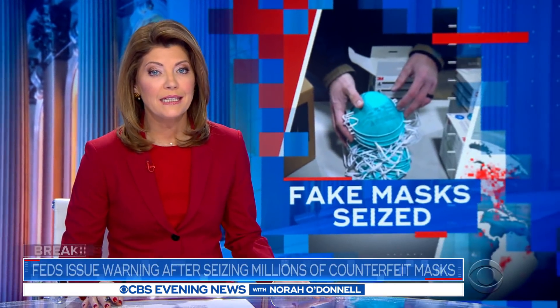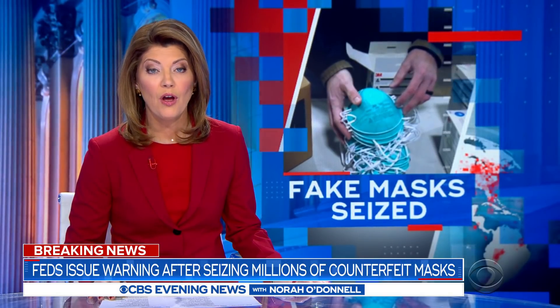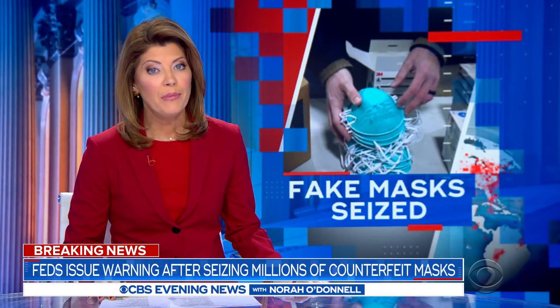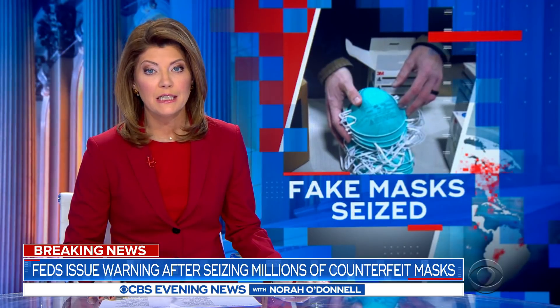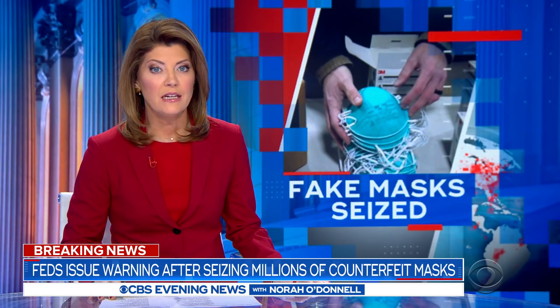A year into the pandemic, health care workers are still clamoring for N95 masks, and tonight federal agents have seized a warehouse full of them — all fake. Turns out millions have been sold to unwitting hospitals around the country. CBS's Jeff Begays has more on the investigation.